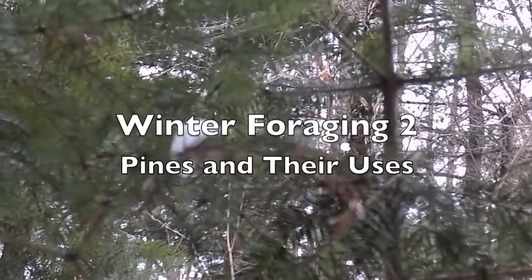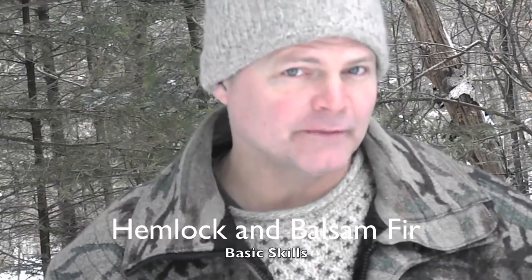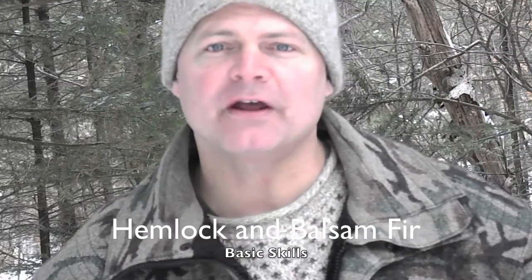This is our second video in the Panaceae series. Today we're going to compare the eastern hemlock and the balsam fir and share with you some of their edible, medicinal, and utilitarian qualities.